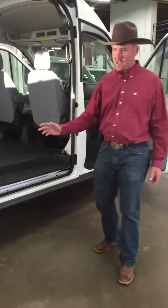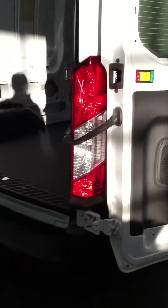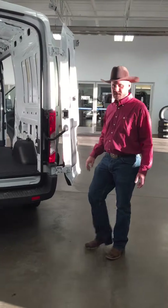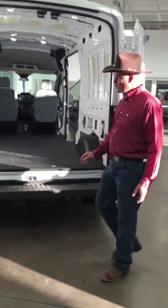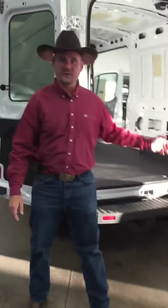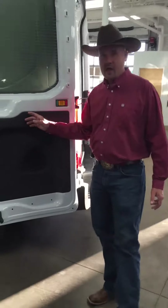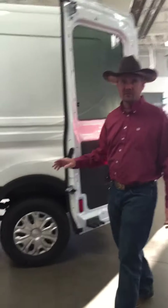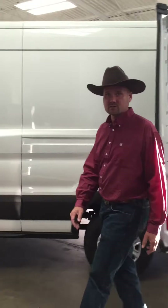Now let's talk about capability. Check out this low entry height — easy to load and unload cargo, and with the door swinging 237 degrees around, it makes it easier than ever. If you need more room, our tallest van has best-in-class rear door height of 74.3 inches — that's over 6 feet tall. With every model having over 3,000 pounds of payload capacity, including a maximum of 4,560 pounds when properly equipped, you'll be able to haul everything you need for a really long time.